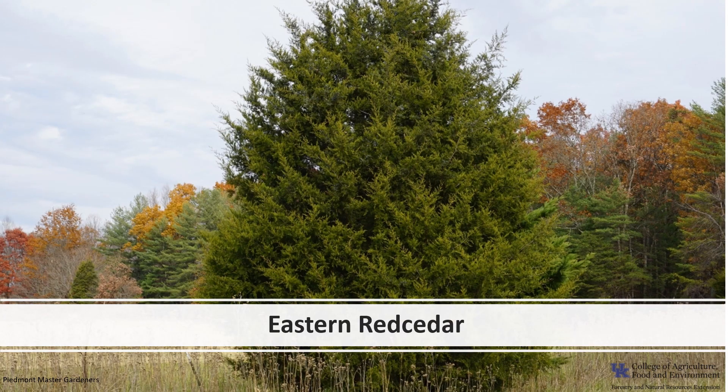I hope you've enjoyed learning about our Eastern Red Cedar and get the opportunity to get out into your woodland, local park, cemetery, or your neighborhood, and enjoy the Eastern Red Cedar.